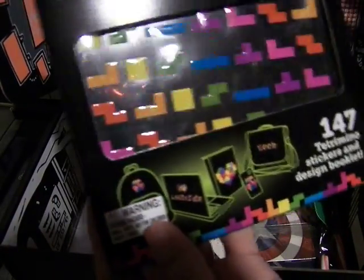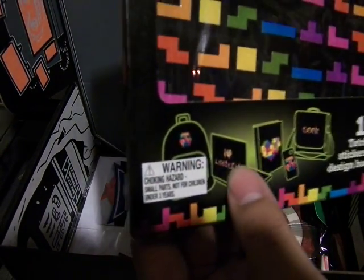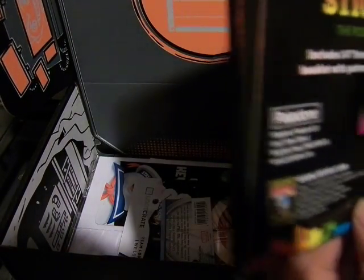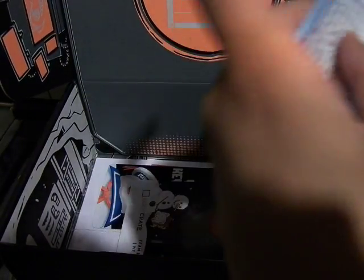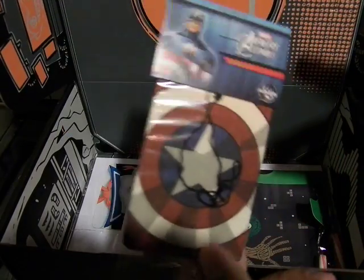Oh wow — the Tetris sticker set. Possibilities are endless. You can write out Loot Crate. 147 stickers in the design booklet. This is amazing. Unique lasting edge design — you can put this up in my car.